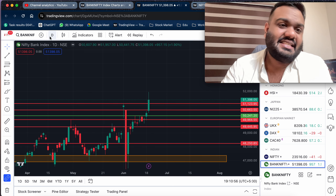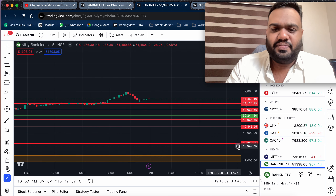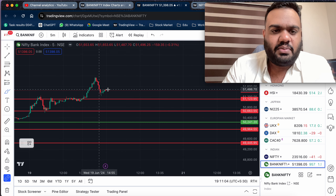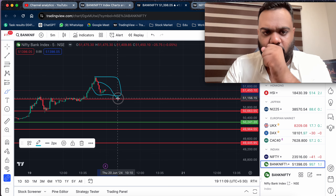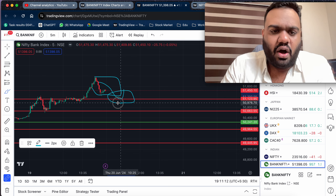Bank Nifty is showing a lot of up-movement now. We are not able to act on any of these levels in this range, but we are not able to find any long-end opportunities at this particular level.